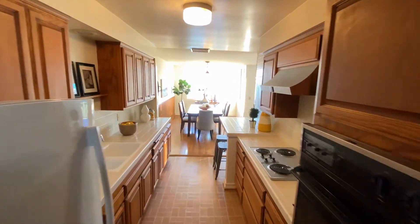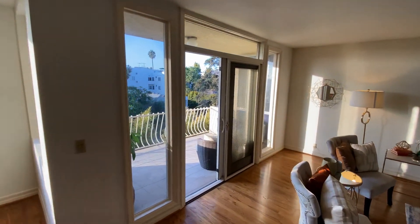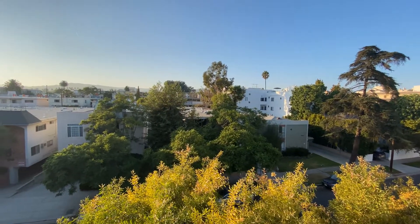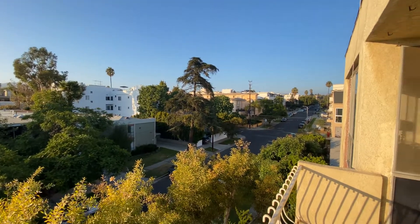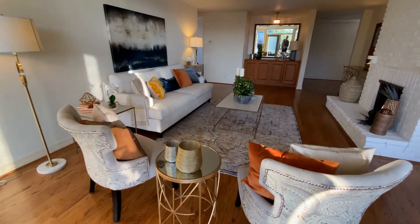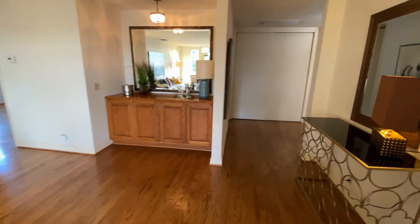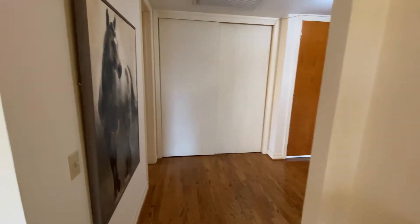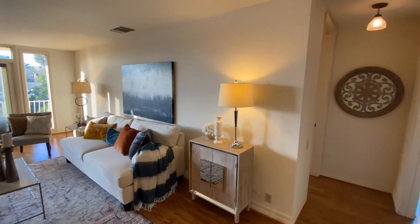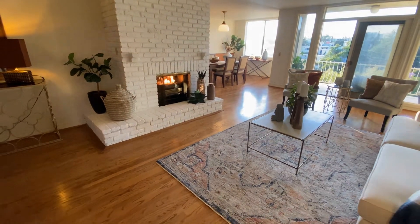This is the front corner unit with mountain views, lots of natural light, a formal dining area, and a large balcony with mountain views. You'll find a spacious living room with a bar area and a fireplace for cold nights.